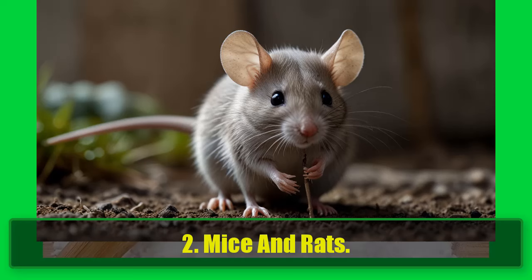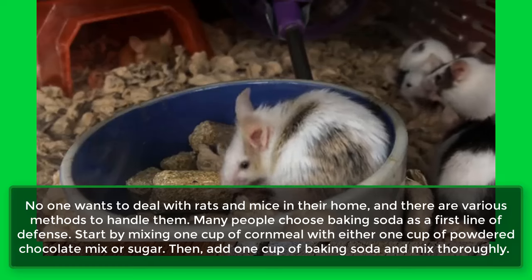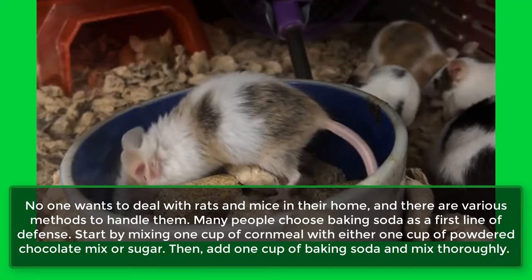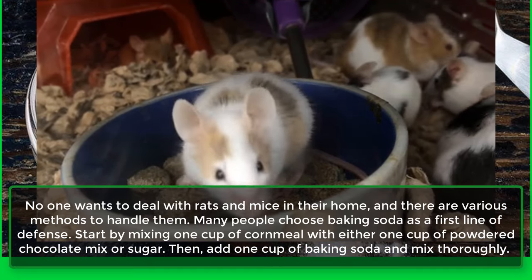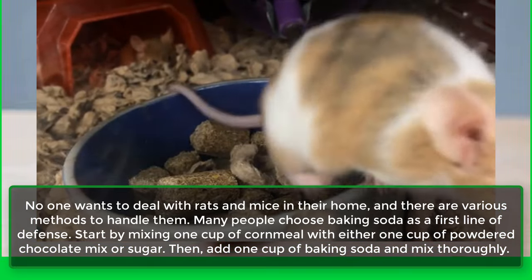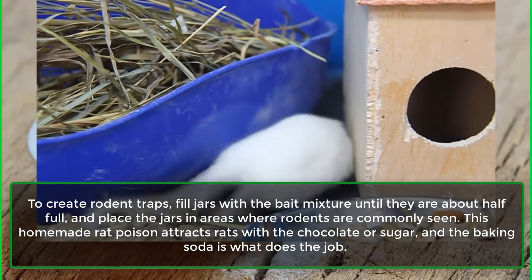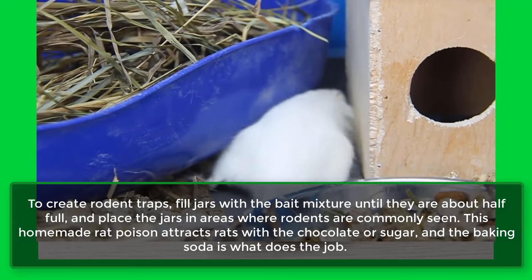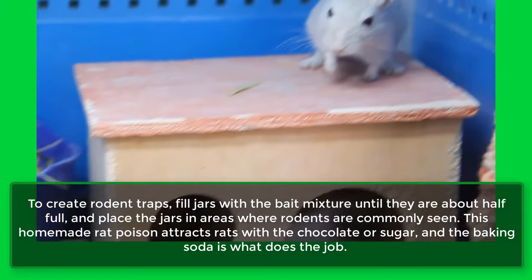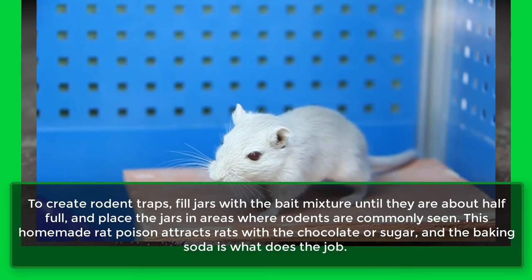2. Mice and Rats. No one wants to deal with rats and mice in their home, and there are various methods to handle them. Many people choose baking soda as a first line of defense. Start by mixing 1 cup of cornmeal with either 1 cup of powdered chocolate mix or sugar. Then add 1 cup of baking soda and mix thoroughly. To create rodent traps, fill jars with the mixture until they are about half full, and place the jars in areas where rodents are commonly seen. This homemade rat poison attracts rats with the chocolate or sugar, and the baking soda is what does the job.